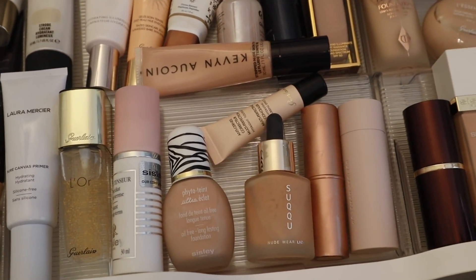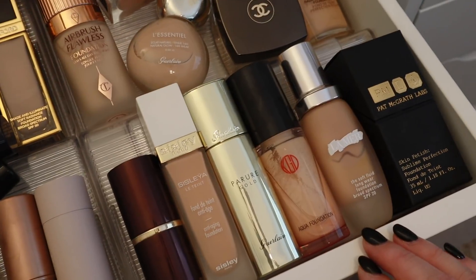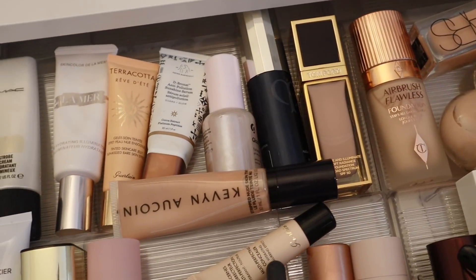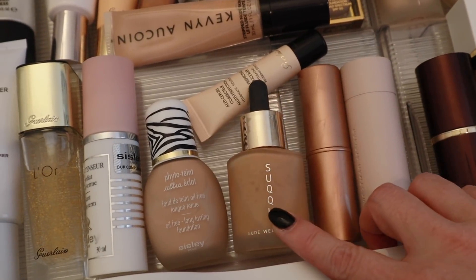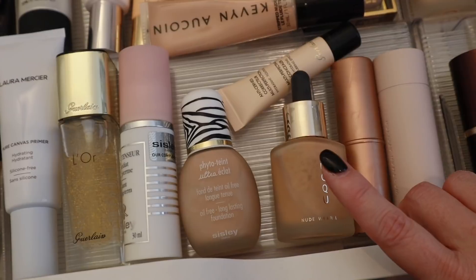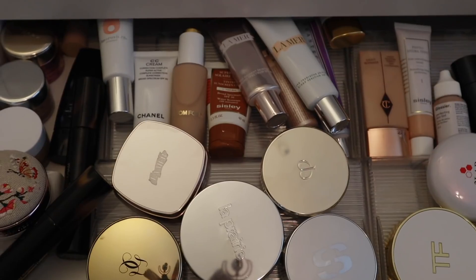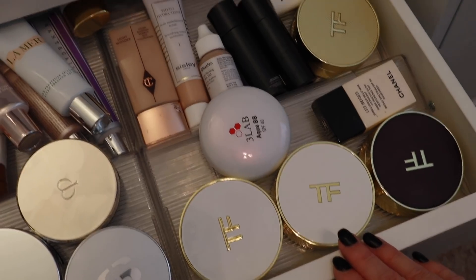Let's go ahead and take a look at my collection. Here is my first foundation drawer. I feel like I'm just going to use this for a girl on video. Okay, this one I have not used in a very long time — it's not my favorite, but that is definitely one. What's over here? Oh, these are just some primers. Let's go ahead and take a look at my other drawer. We have some cushions — I haven't used a cushion in a while.